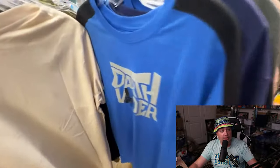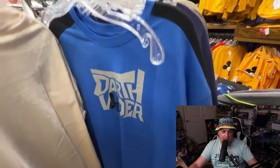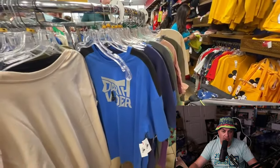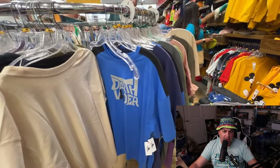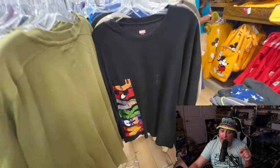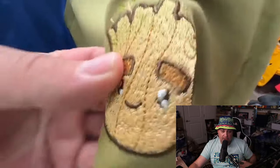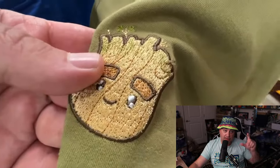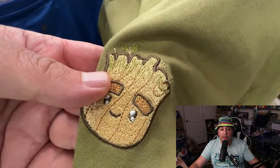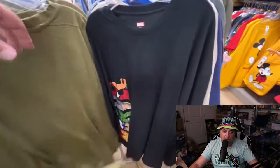Darth Vader shirts — new item again. Interesting looking Darth Vader shirt, blue — not the typical colors you associate with Darth Vader, but very cool. I think it's $12.99. This one is not brand new — it's newer, like in the last week or so. It's a long sleeve Marvel shirt where 'Marvel' is going down the side with different characters in each letter. Groot pocket print is embroidered — it's not a print, it's embroidered.